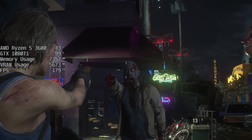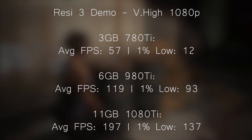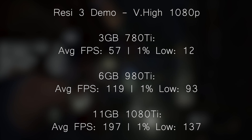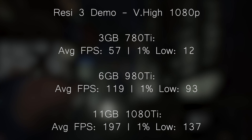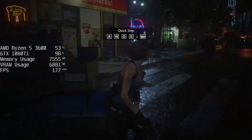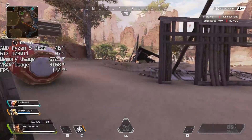Resident Evil 3 is another game I've recently reinstalled — the demo at least — because it's a good one to test with cards and it generally runs quite well. The 1080 Ti hit 197 in the demo with a 1% low of 137. The 980 Ti scored over 100 FPS — 119 to be precise. The 780 Ti came quite close to 60, with about 57. There were some stutters because turning the settings up can quickly exceed the VRAM limitation. The 780 Ti result seemed a little low to me, especially that 1% figure — I'd love to hear your comparisons in the comments. Turning the settings down would probably benefit the card a lot.